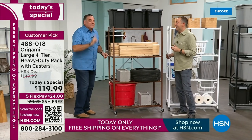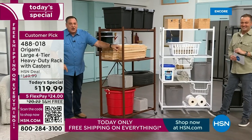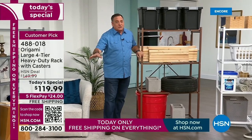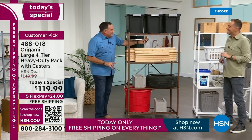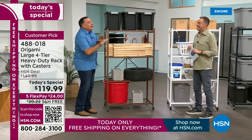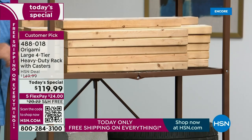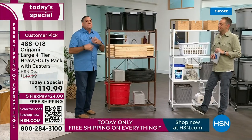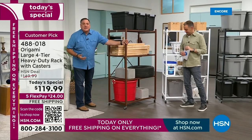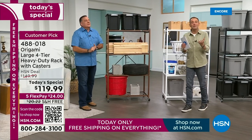You could put a finger on this and move the rack just like that — not because it's not heavy, but because the wheels are so good. Origami could have cut corners — they could have painted instead of powder coating, or put inferior wheels on. But they didn't. That's why it's so easy to roll this around with all this weight on it. No assembly required.